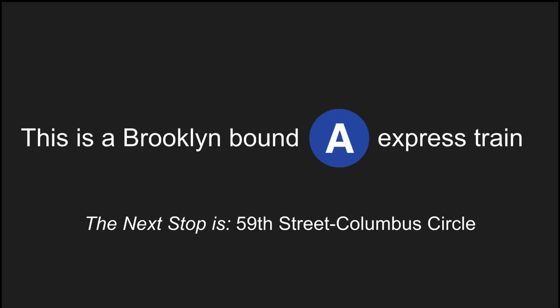This is a Brooklyn-bound A-Express train. The next stop is 59th Street, Columbus Circle.